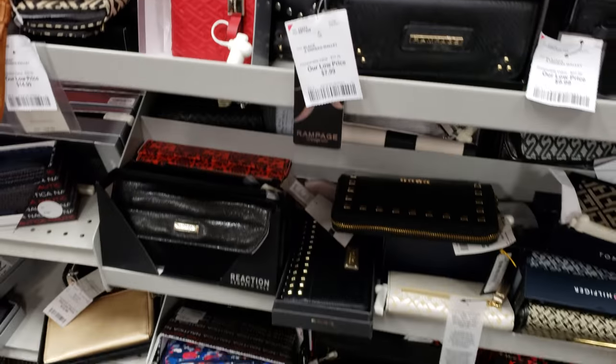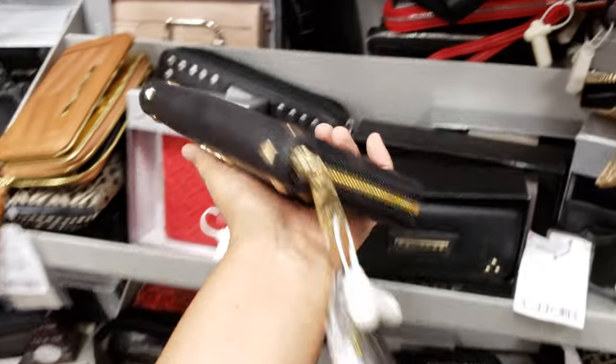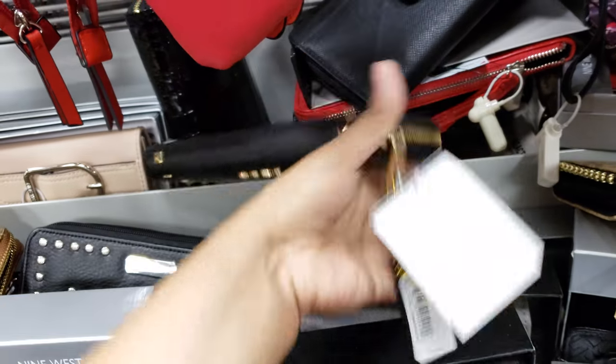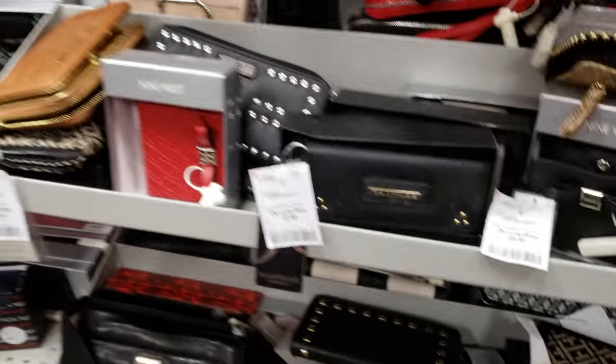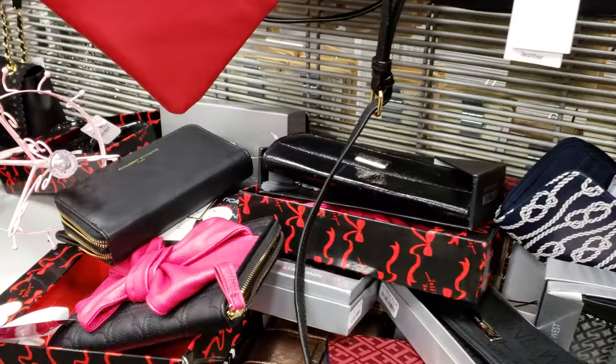A lot of it looks the same. What is this one, BB? Yeah, BB — Burlington is your place for BB, for real. And that is going to be $15. Maybe save it for Christmas or something.